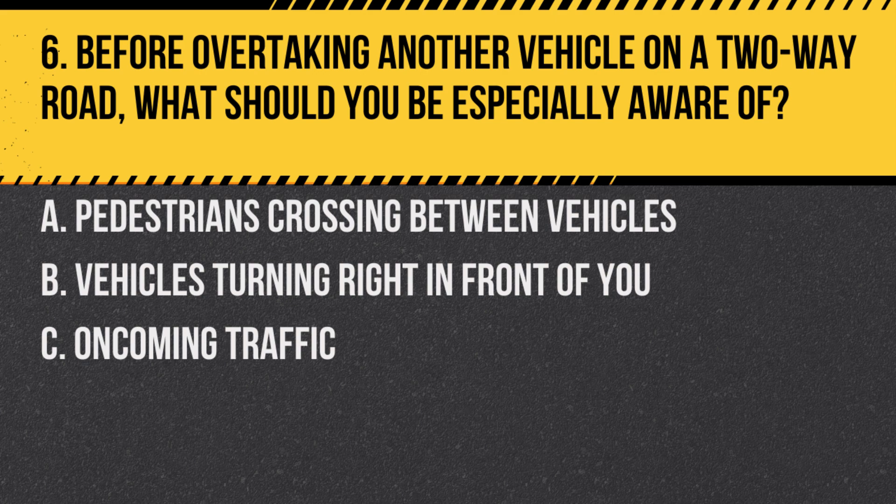Question 6. Before overtaking another vehicle on a two-way road, what should you be especially aware of? A. Pedestrians crossing between vehicles. B. Vehicles turning right in front of you. C. Oncoming traffic.